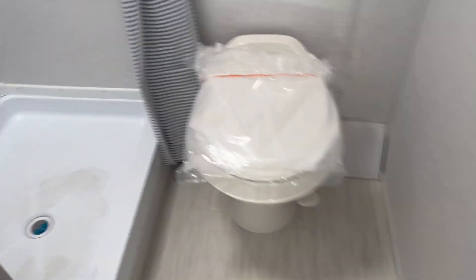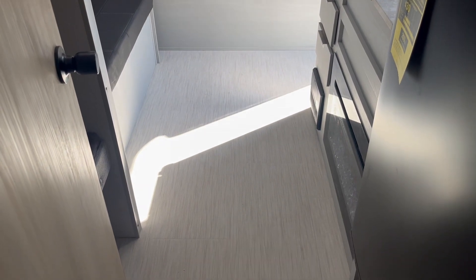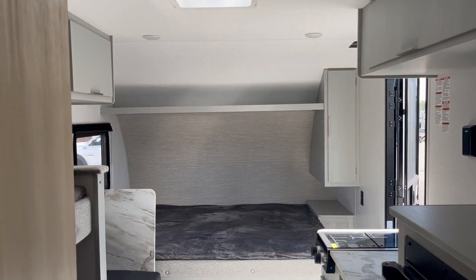With a walk-in shower — check that out — a little vent on the roof there, and a rooftop air conditioner at 13,500 BTU. What do you think? Want to go camping with the kids this weekend?